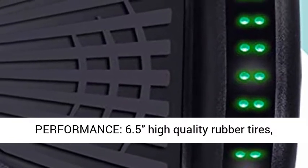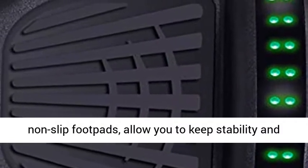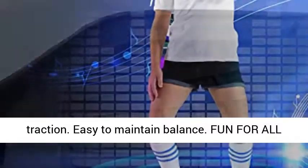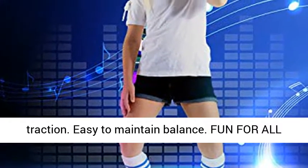Performance: 6.5-inch high-quality rubber tires with non-slip footpads allow you to keep stability and traction. Easy to maintain balance.